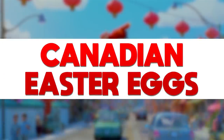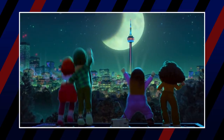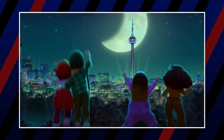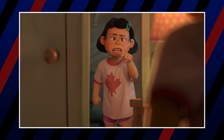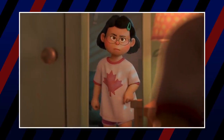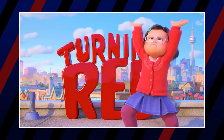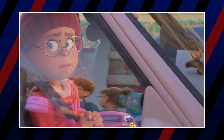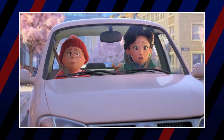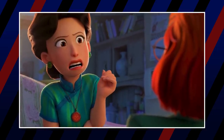First, let's take a look at all the Canada easter eggs. Turning Red takes place in Toronto, Canada, and the filmmakers did a great job emphasizing lots of little Canadian staples throughout the world, and not just the iconic maple leaf. It makes sense since the director and much of the main cast are Canadians. The little moose toy in the front of Mei's mom's car is a pretty clearly Canadian thing to have in your vehicle, not to mention her clear respect and admiration for Celine Dion.